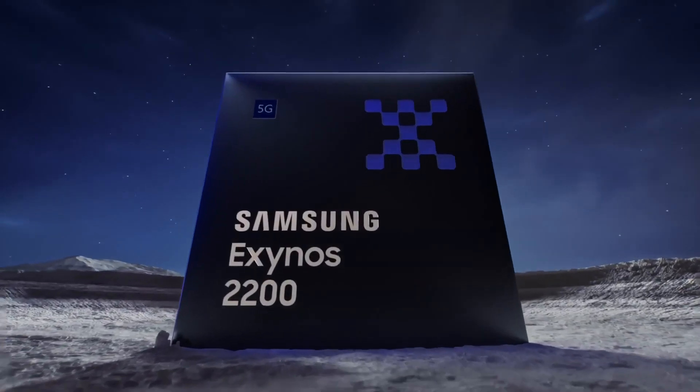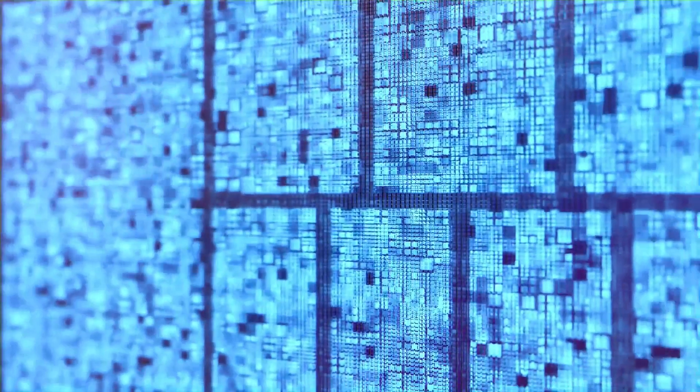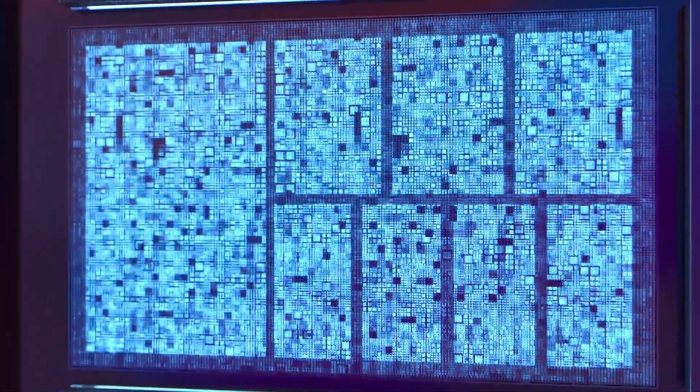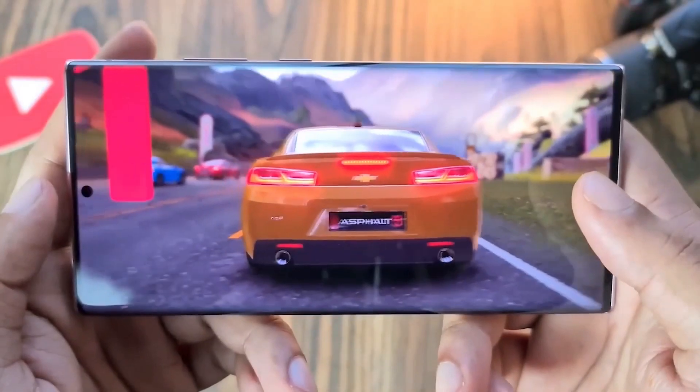Compared to the older Exynos 2200, the Exynos 2400 boasts a 70% faster CPU and improved power efficiency. It also features the latest AMD graphics with RDNA 3 technology.